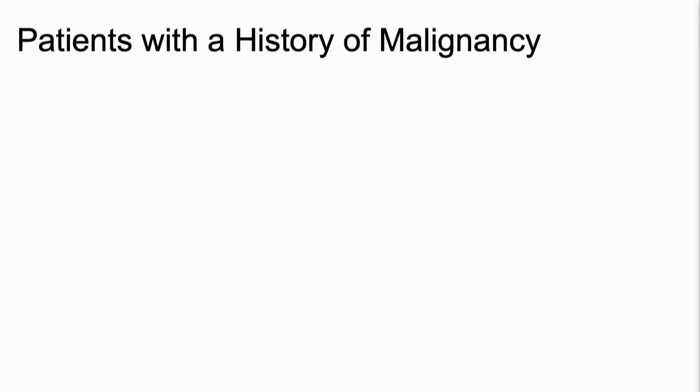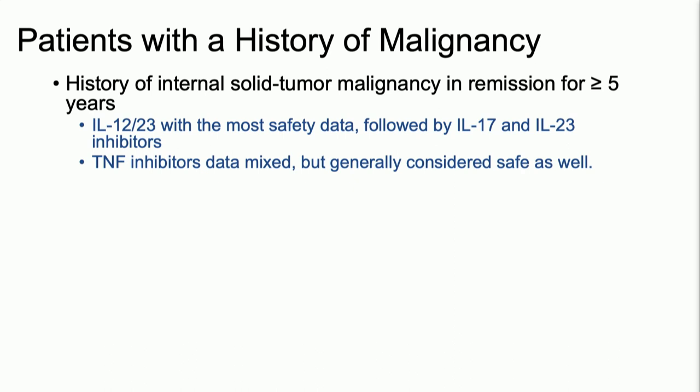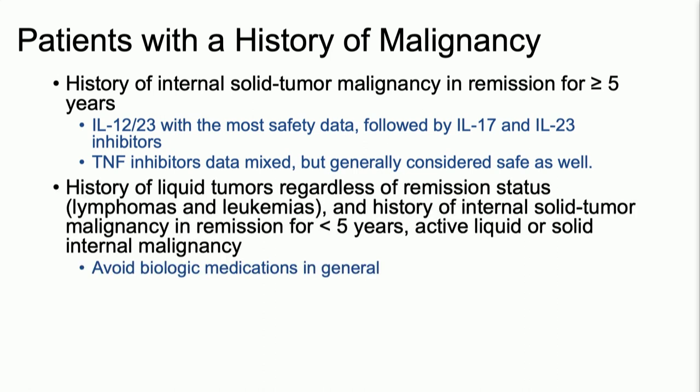For patients with a history of malignancy, I divide them into three categories. First, patients with a history of internal solid organ malignancy in remission for greater than five years — the most data is with ustekinumab, our IL-12/23 inhibitor, followed by IL-17 and IL-23 inhibitors, which are generally considered safe. TNF inhibitor data is mixed but generally also considered safe. For those with a history of liquid tumors regardless of remission status — lymphoma, leukemia — or internal solid organ malignancy in remission less than five years, or active malignancy, biologics are generally to be avoided.